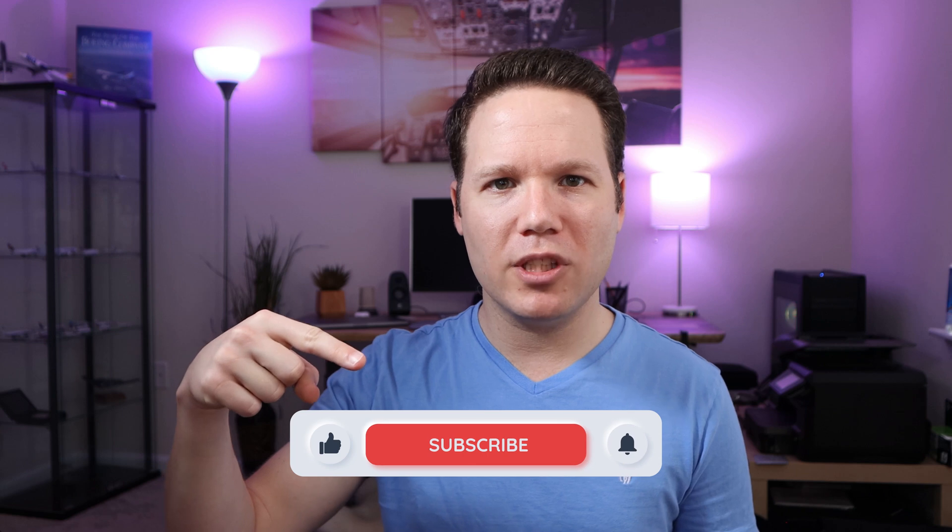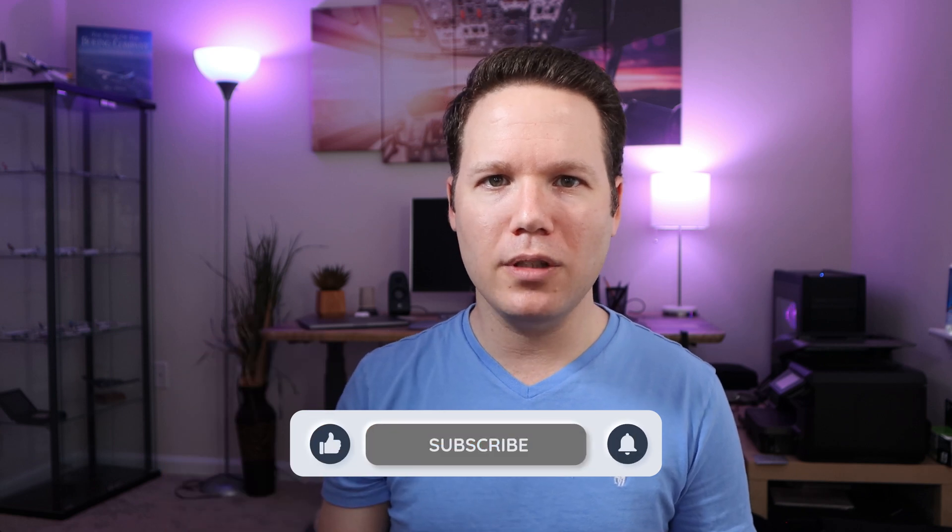I hope you find these books helpful in your preparation for your checkrides. If you have additional books you'd like to recommend, or any comments or questions you'd like addressed in future videos, please leave them in the comment section below. Make sure you subscribe to the channel and hit the notification button to know when the next video comes out. Until then, I'll see you up there. Take care!